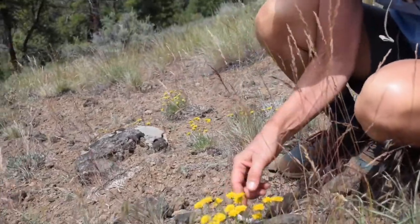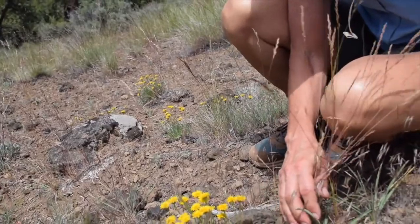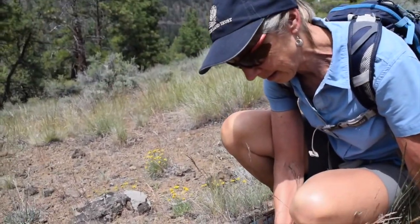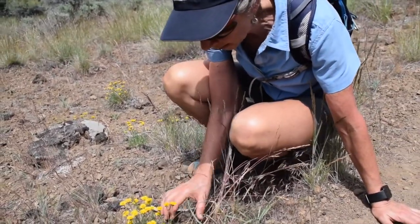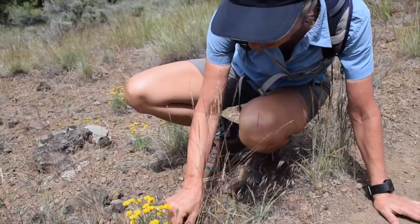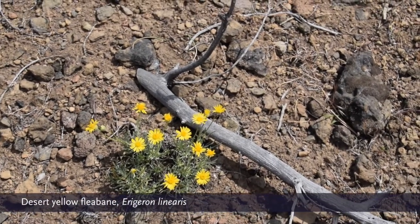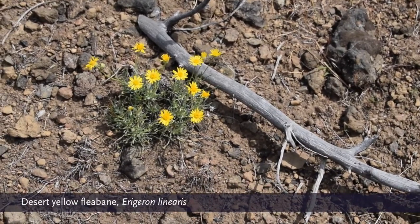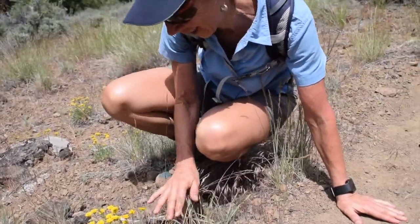This is an erigeron, a daisy — it's actually a desert yellow fleabane, and sometimes also called threadleaf daisy because again the leaves are very narrow. This is just a beautiful addition to the scope of yellow wildflowers here in Central Oregon.